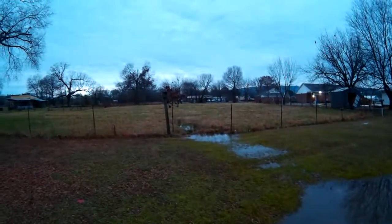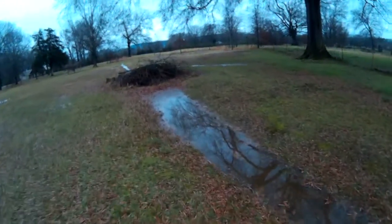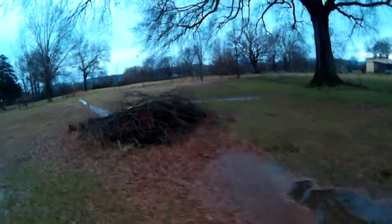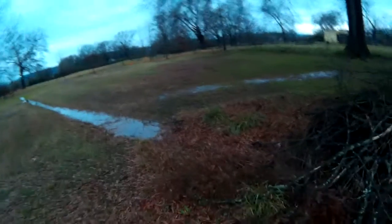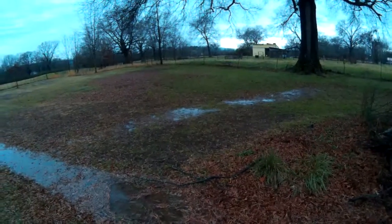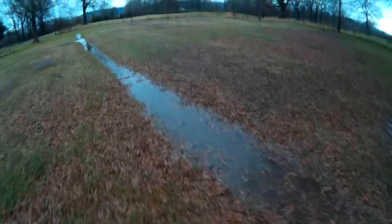Ditches — this ditch comes out of the neighbor's pasture over here. Some silly person put a debris pile here so it makes kind of a dam, but it flows through so everything's good. There's a little something dripping down from up there somewhere, and she's flowing pretty good.